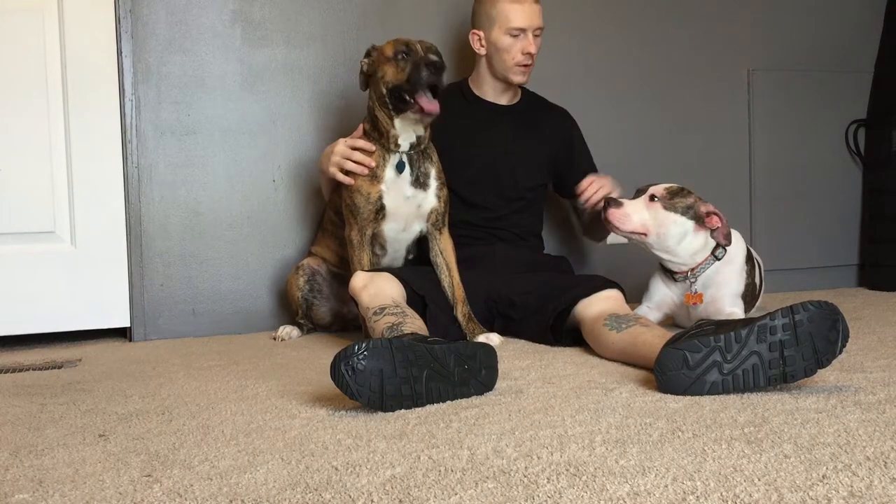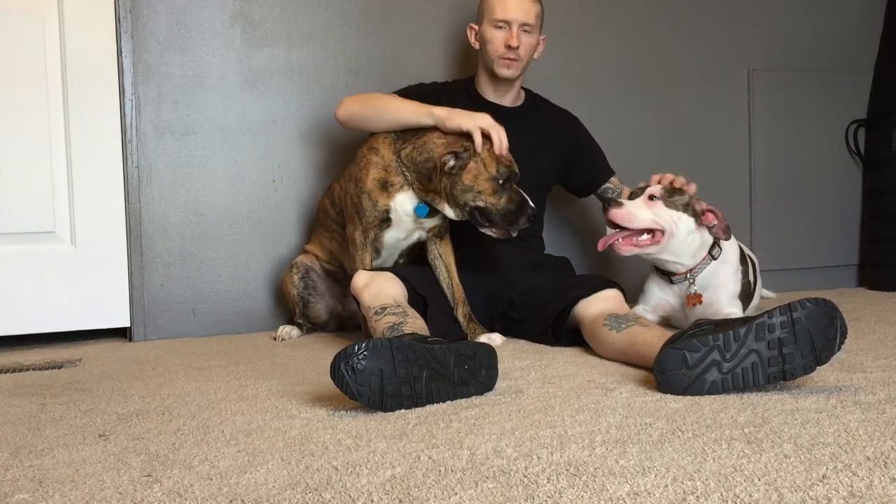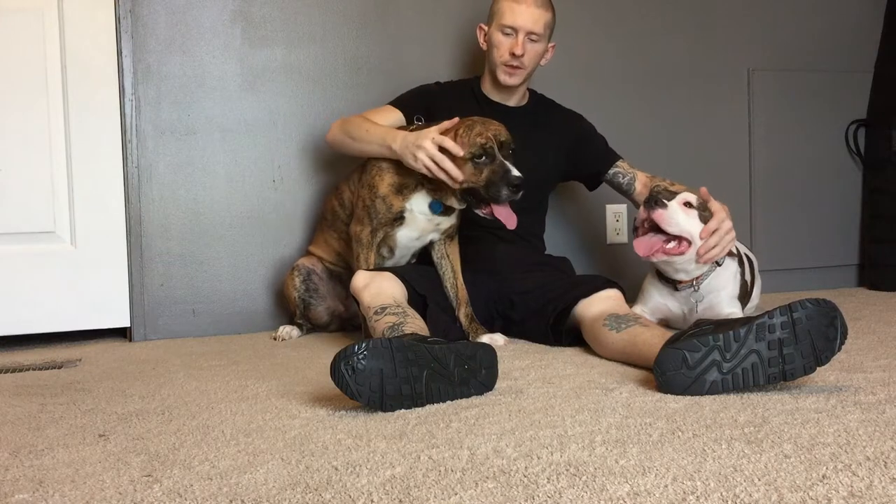Hey, welcome back guys. This is Tyler again with Orion's Tactical. Today's video, I wanted to go with a little bit of a different approach and show off these two pups here.